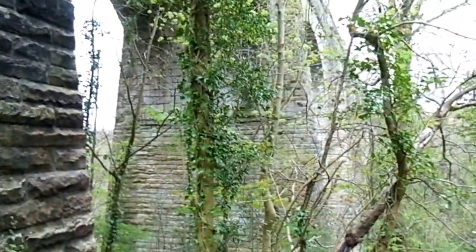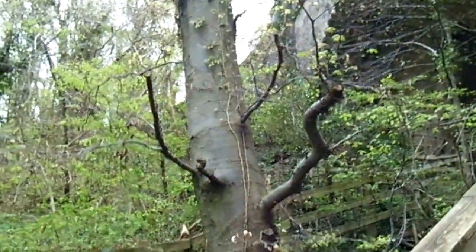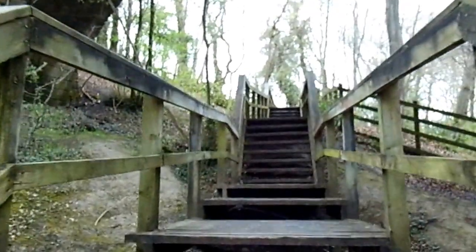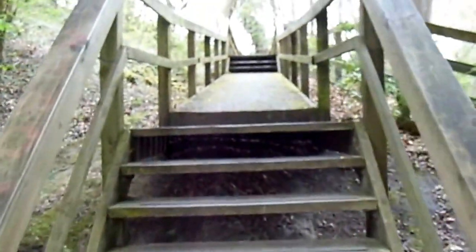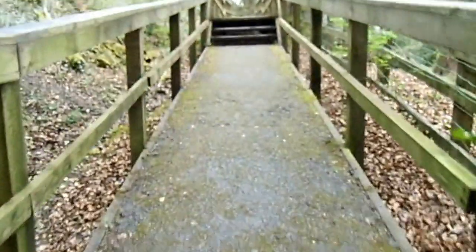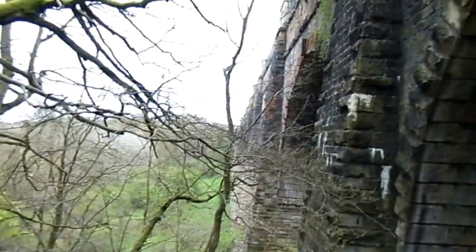Maybe if you go back a wee bit, you'll get more of the arches in at the top. There's a lot of stairs. And we are just going under the aqueduct. Wow, look at that view — that's pretty awesome.